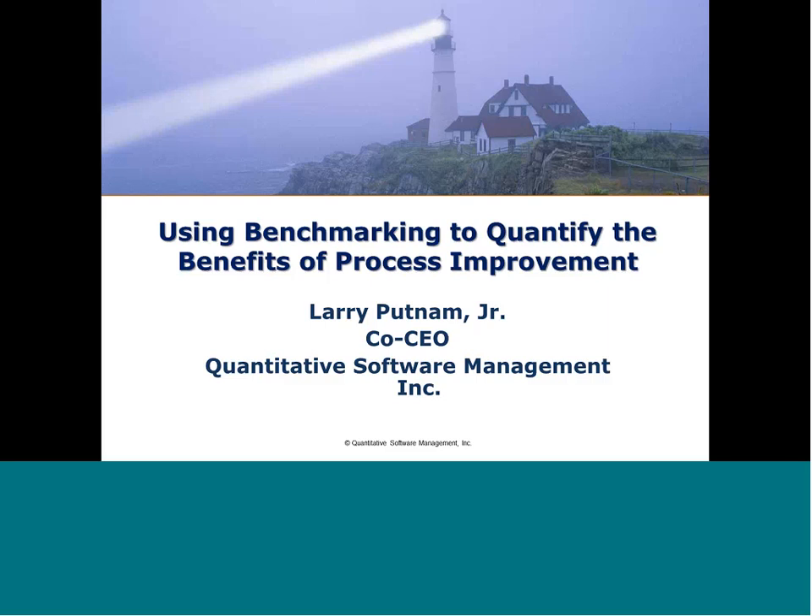I'll start by quickly introducing our presenter today, Larry Putnam Jr. As co-CEO of QSM, Larry has 25 years of experience using the Putnam Slim methodology. He has participated in hundreds of benchmarking, estimation, and oversight service engagements. Larry has delivered numerous speeches at conferences on software estimation and measurement, and has trained more than 1,000 software professionals on industry best practice measurement, estimation, and control techniques in the use of QSM's Slim Suite. He is currently responsible for the management of QSM's business development, research, and customer care programs. So without further delay, I'll let Larry get started.